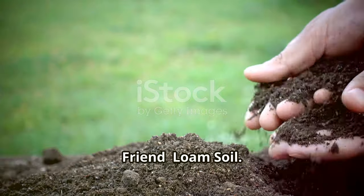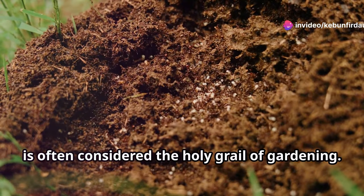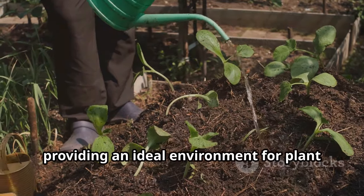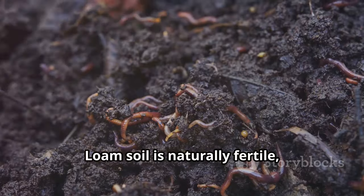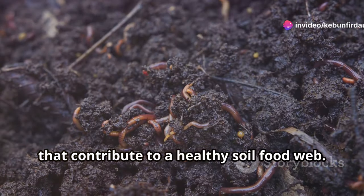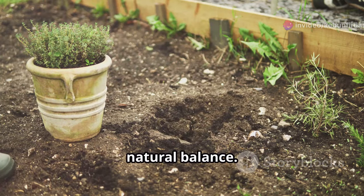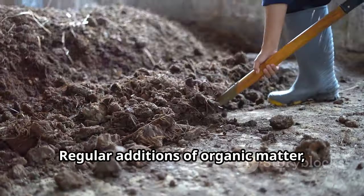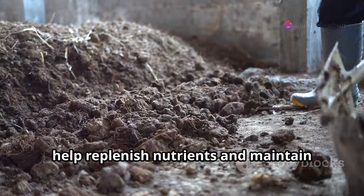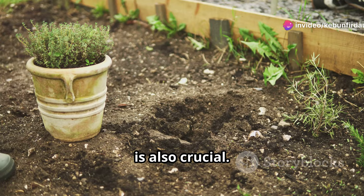Loam soil, with its balanced composition of sand, silt, and clay, is often considered the holy grail of gardening. It drains well yet retains moisture, providing an ideal environment for plant roots to thrive. Loam soil is naturally fertile, teeming with beneficial microorganisms that contribute to a healthy soil food web. Maintaining loam soil is relatively easy, focusing on practices that preserve its natural balance. Regular additions of organic matter, such as compost or well-rotted manure, help replenish nutrients and maintain soil structure. Avoiding excessive tilling, which can disrupt the soil structure, is also crucial.